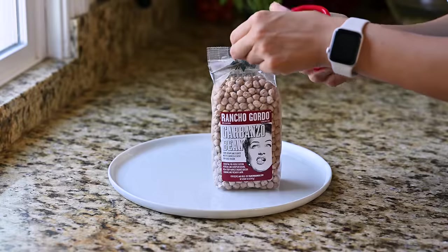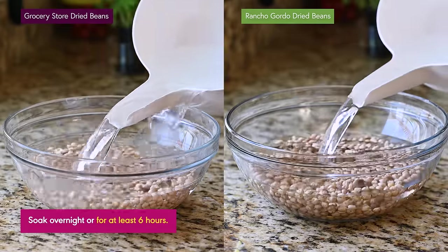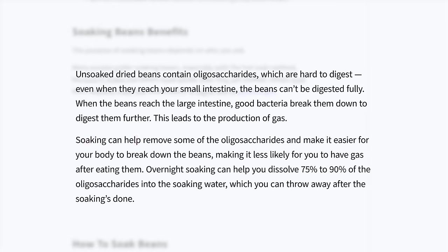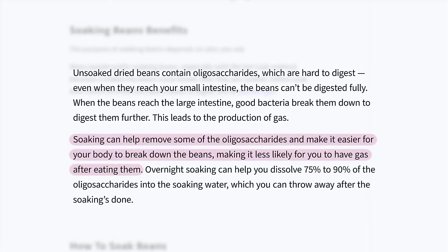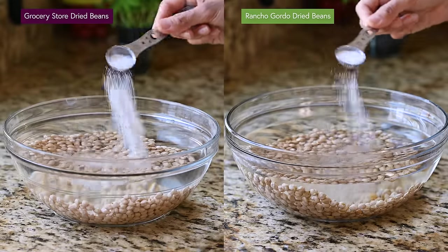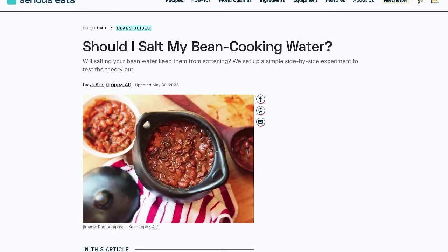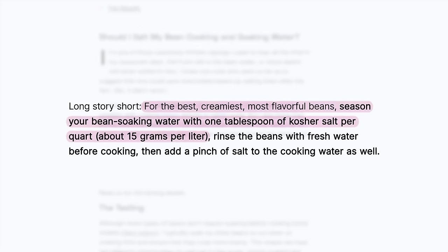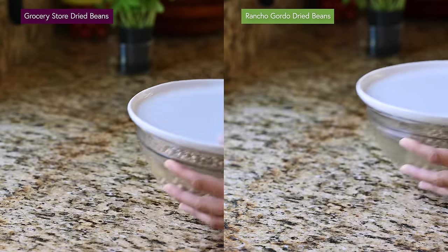I'm starting by covering both varieties of dried chickpeas with a generous amount of cool water to soak overnight. Soaking helps beans cook quicker and more evenly, and it can help with digestion as it allows the oligosaccharides in beans to dissolve into the soaking water, making it easier for your tummy to break down the beans. I'm also adding two teaspoons of kosher salt to the soaking water — despite the myth, adding salt actually results in creamier, more flavorful beans, as Kenji Lopez-Alt found at Serious Eats.